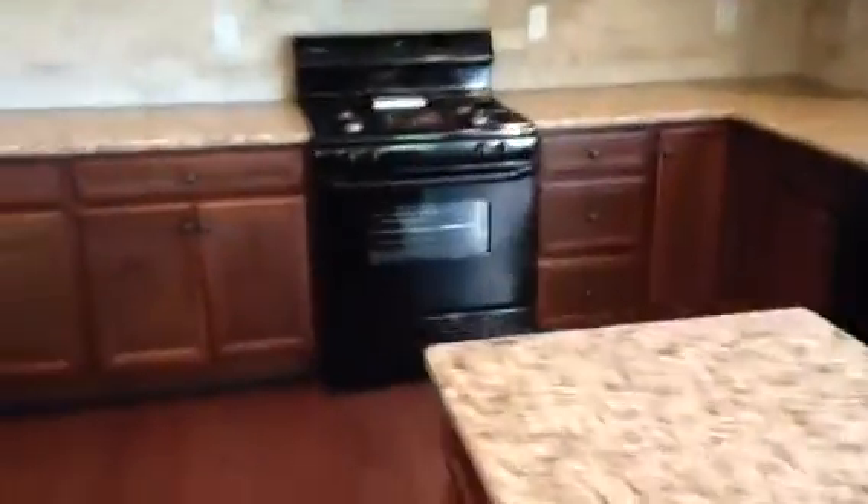These are your included appliances, but you can always change them out if you want. You've got a deep sink, and this is a cafe color cabinet. There's a pantry over here as well.